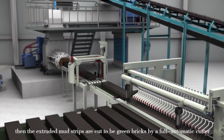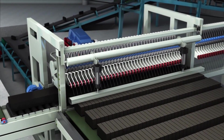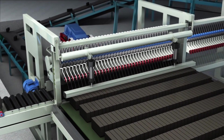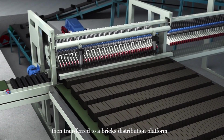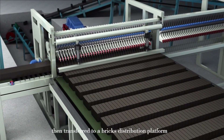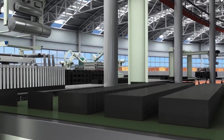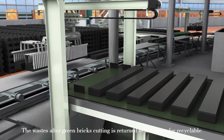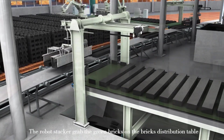The extruded mud strips are cut into green bricks by a fully automatic cutter, and transferred to a brick distribution platform. The waste after green brick cutting is returned to the mixer for recycling.